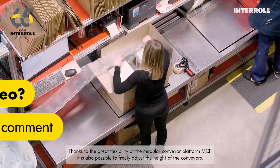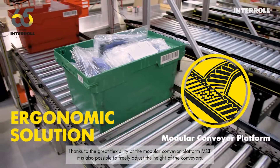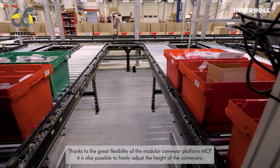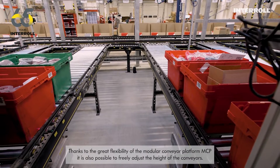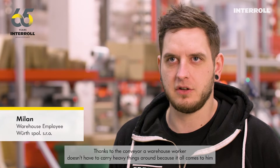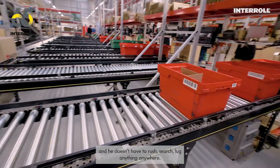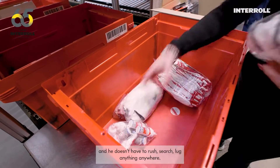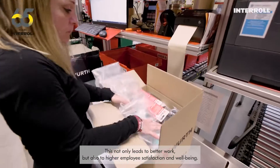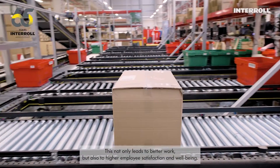Thanks to the great flexibility of the modular conveyor platform, MCP, it is also possible to freely adjust the height of the conveyors. Thanks to the conveyor, a warehouse worker doesn't have to carry heavy things around because it all comes to him, and he doesn't have to rush, search, or lug anything anywhere. This not only leads to better work, but also to higher employee satisfaction and well-being.